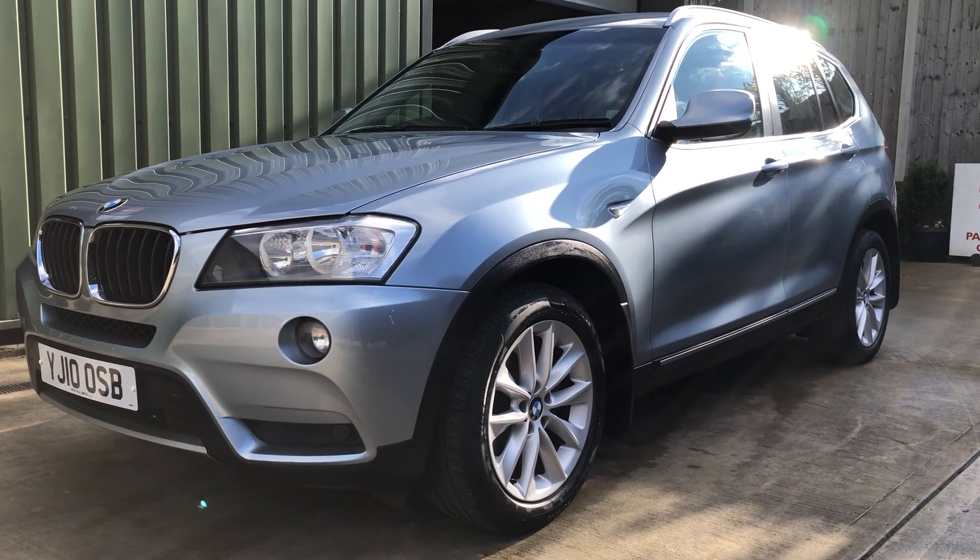Ideal for your caravanners. Shut the tailgate, press the button there. Lovely looking car, all nice tidy bodywork, drives beautifully with the low mileage. Let's just take a look inside now.